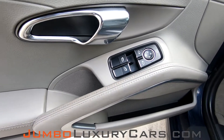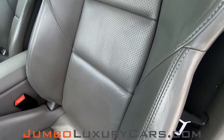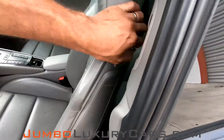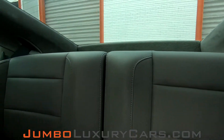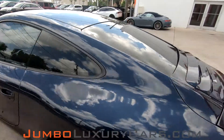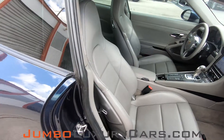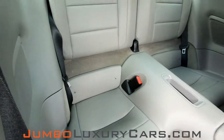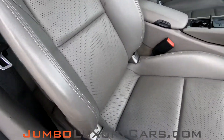Now let's take a look at the interior. All buttons are in excellent condition. Driver seat is in good condition — we have light wear and tear here. Back seats are in excellent condition. Here's another angle of the back seats — as you can see everything is in great condition. Passenger seat is in excellent condition.